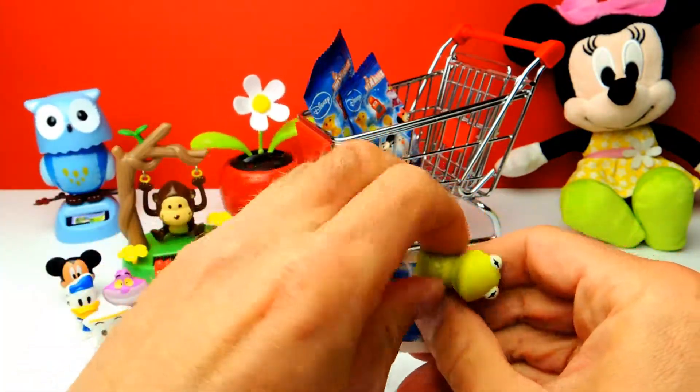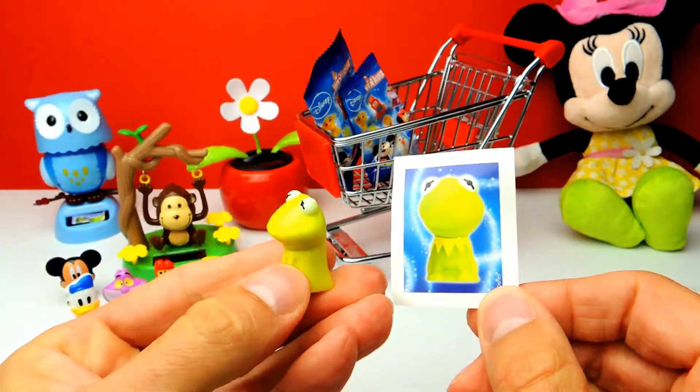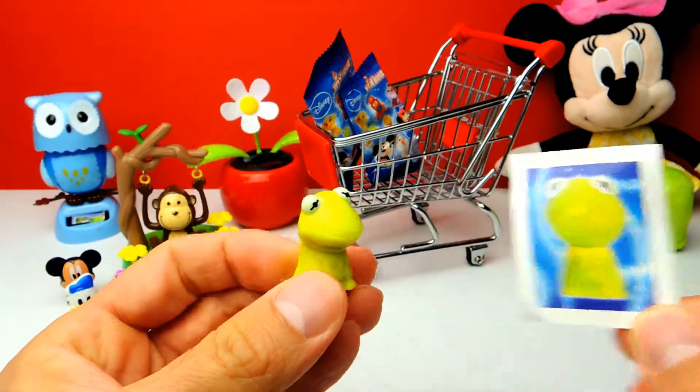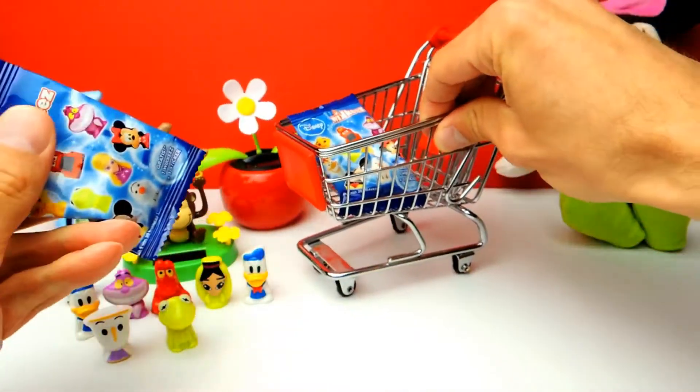Meanwhile we'll go on with the next Disney Wikkeez blind bag. There should be another Disney toy. And it looks like we got Kermit the Frog! Awesome! Kermit, how are you? Pretty nice, pretty adorable. And we have two more blind bags to go.